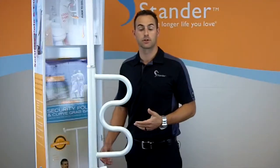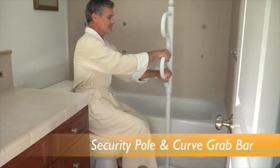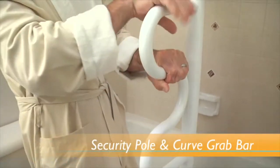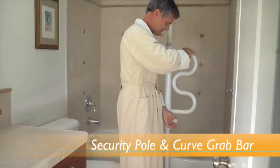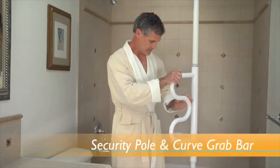For example, if the customer struggles in the bathroom, ask the customer if they can see how this product would help them raise up from the toilet, and also if it would offer extra support to simply rotate it into the shower and offer more assistance coming in and out of the shower.